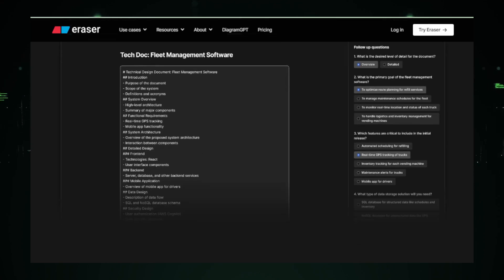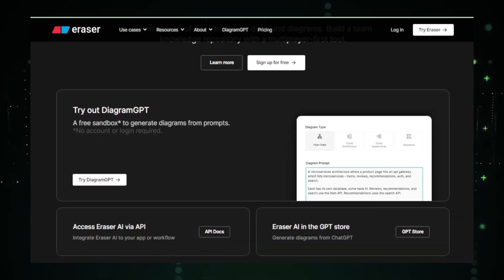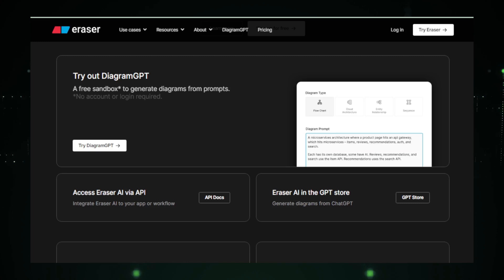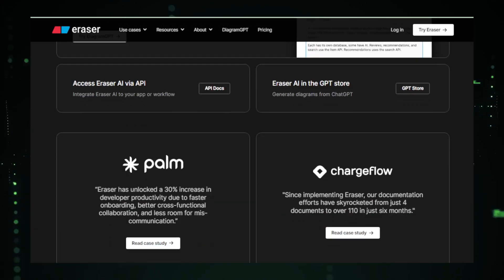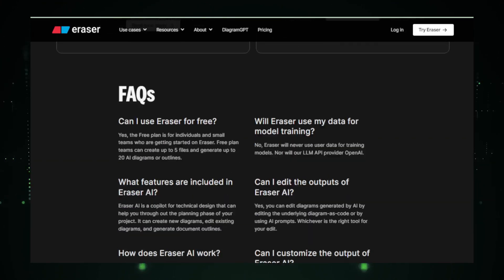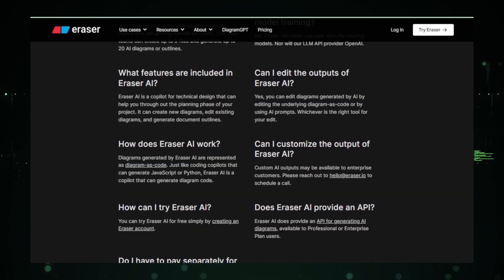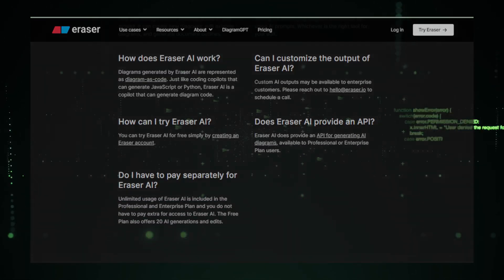In essence, Eraser AI is not just a tool — it's a partner that helps you navigate the early, often challenging stages of your technical projects. With Eraser AI, you're setting your projects up for success from the very start. Whether you're a seasoned designer or someone just getting into technical projects, Eraser AI has the potential to significantly enhance your workflow and reduce the time you spend on the drawing board.